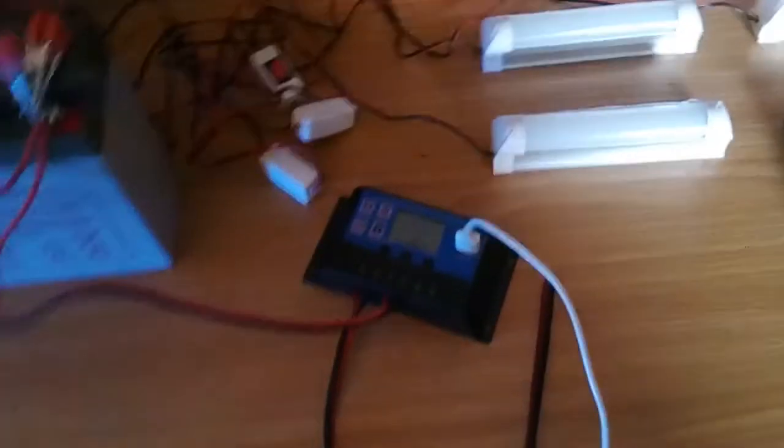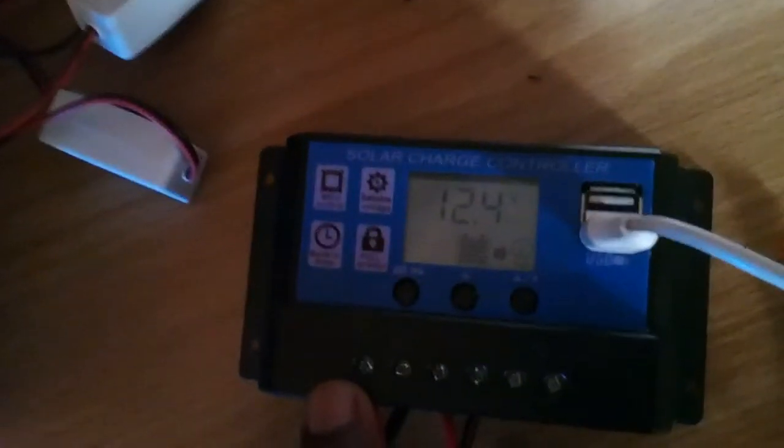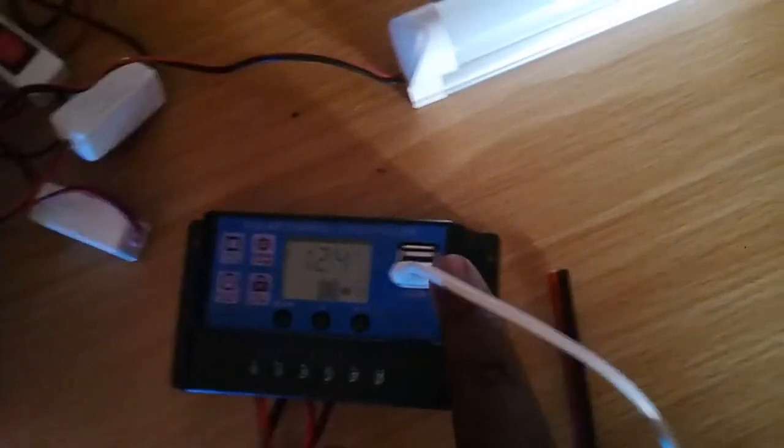It also comes with an inbuilt charge controller. As you can see on the controller, it shows you the voltage level of your battery. It also has USB ports — as you can see, we are charging a phone here.